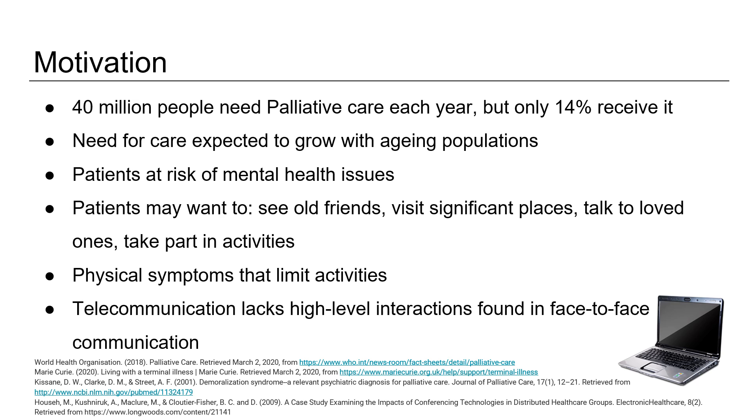Palliative care patients are often at increased risk of suffering with mental health issues, and it has been found that they can experience helplessness, demoralisation, and sometimes suicidal thoughts. Marie Curie suggests that patients may want to tackle these issues by visiting old friends, visiting significant places, taking part in favourite activities, and talking to loved ones if physically able to.